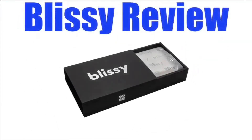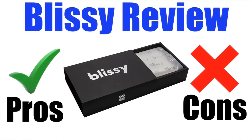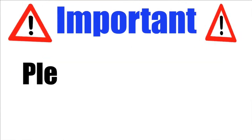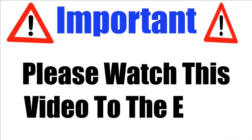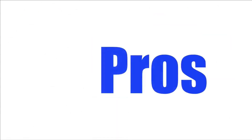In this Blissey review, I'll be giving you both the pros and cons to using this unique pillowcase so you can find out whether it's right for you or not. Please make sure that you watch this video from start to finish because at the end, if you still want to get Blissey, I'll show you where to get it for the absolute cheapest price. Let's check out the pros of this product.